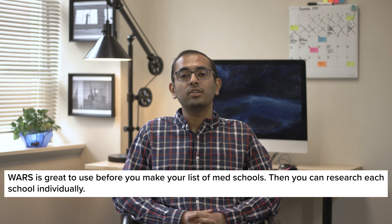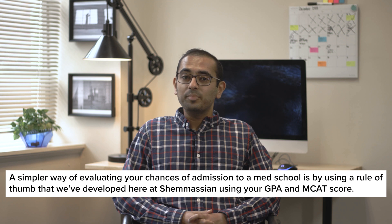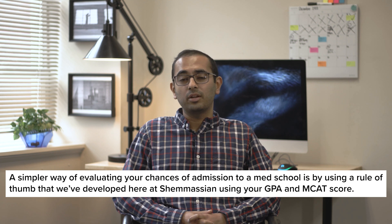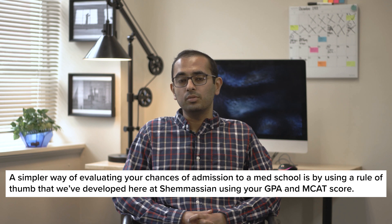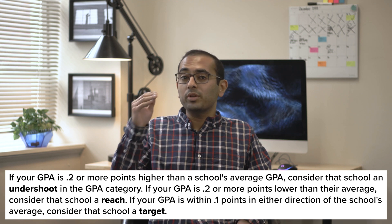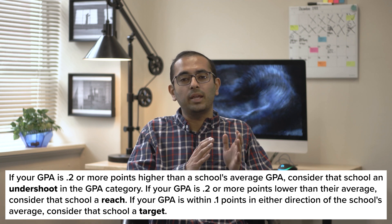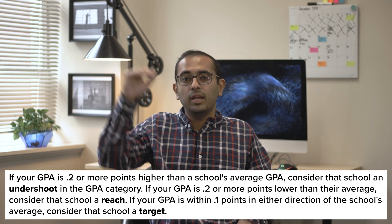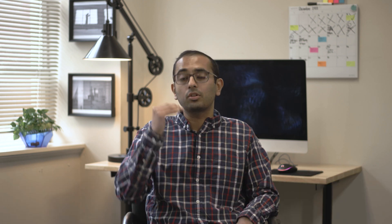After you use WARS, you can better understand your chances of getting in by researching each school individually. Another simpler way of evaluating your chances of admission to a school is by using the rule of thumb that we've developed here at Shemmassian. You'll need your GPA and MCAT score, plus the average stats for entering students at your schools of interest. For GPAs: if your GPA is .2 or more points higher than the school's average GPA, consider that school an undershoot in the GPA category. If your GPA is .2 or more points lower than the average, consider that school a reach. If your GPA is within .1 points in either direction of the school's average, consider that school a target school.